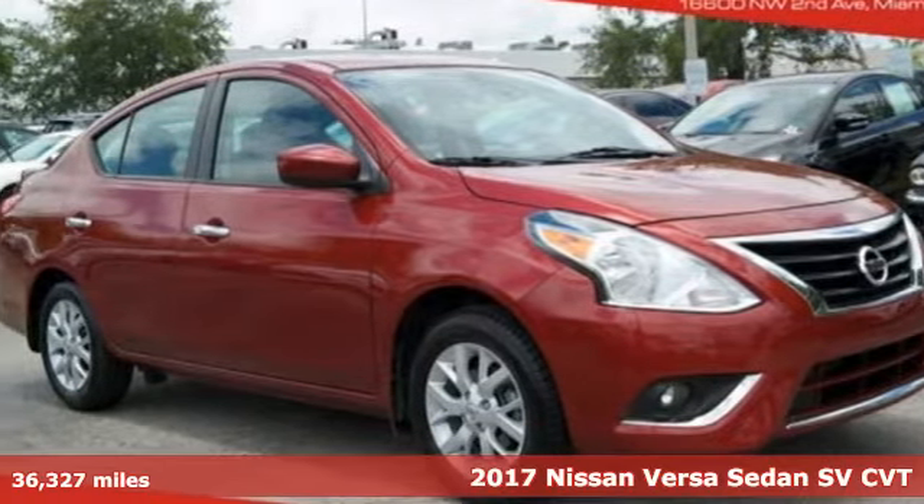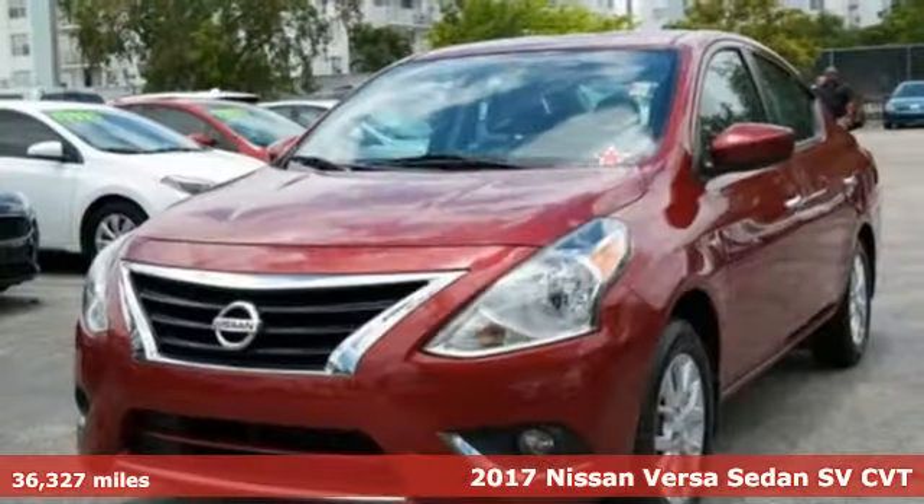Here's a 2017 Nissan Versa sedan. Nissan, built for the human race.